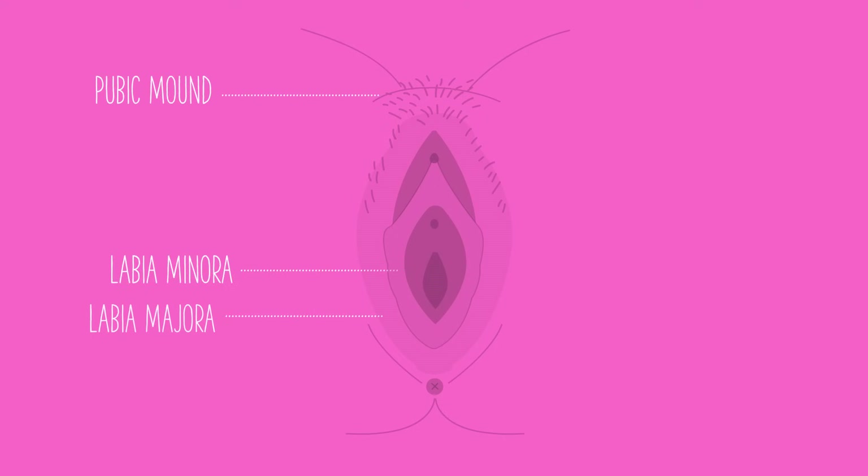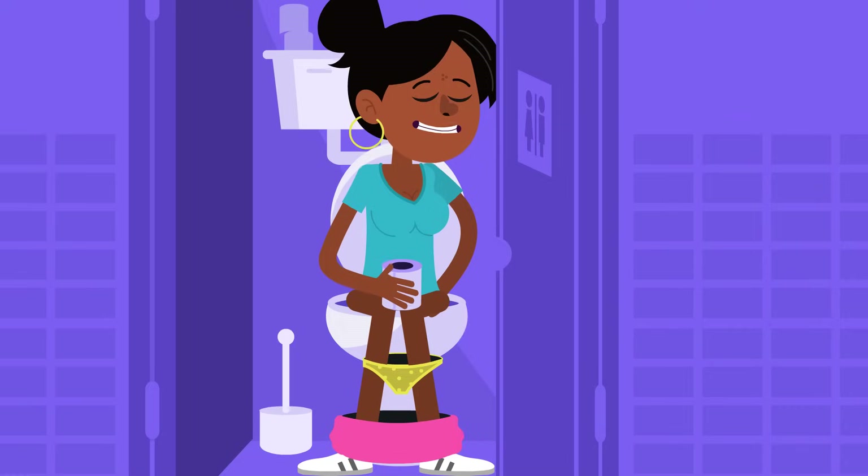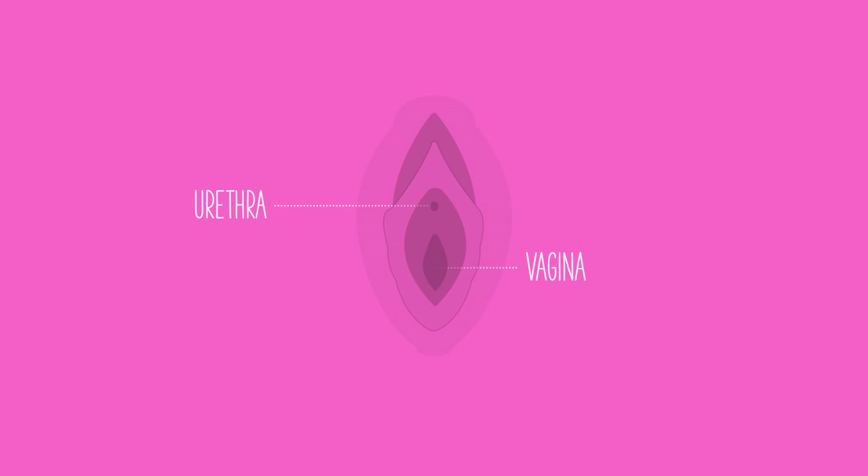The vulva is made up of the pubic mound, the inner and outer lips of the vulva called the labia, the clitoris, which is a spongy tissue that is very sensitive to touch, and the external openings of the urethra and the vagina. The urethra is the hole through which a person urinates or pees. Behind this is the opening of the vagina.